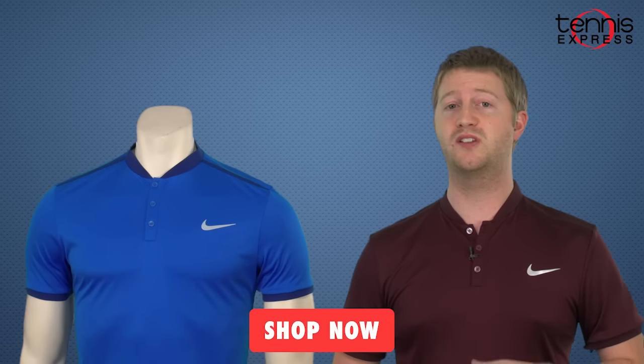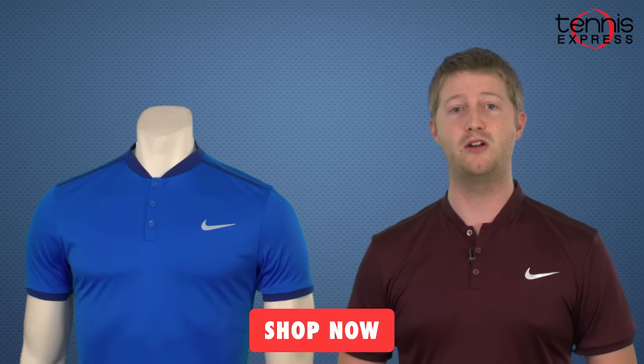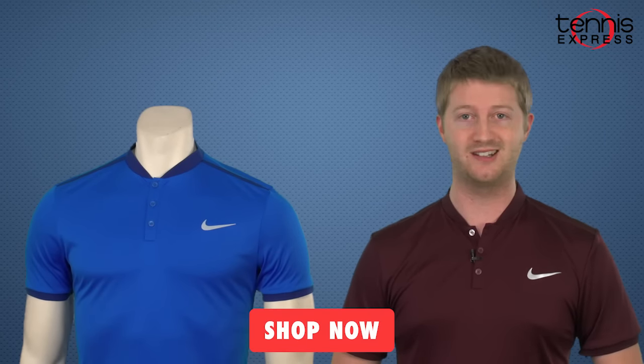Thanks for tuning in to Nick Kyrgios' Gear Guide and be sure to check out our other videos on our YouTube channel to stay up to date on all the latest trends here at Tennis Express.